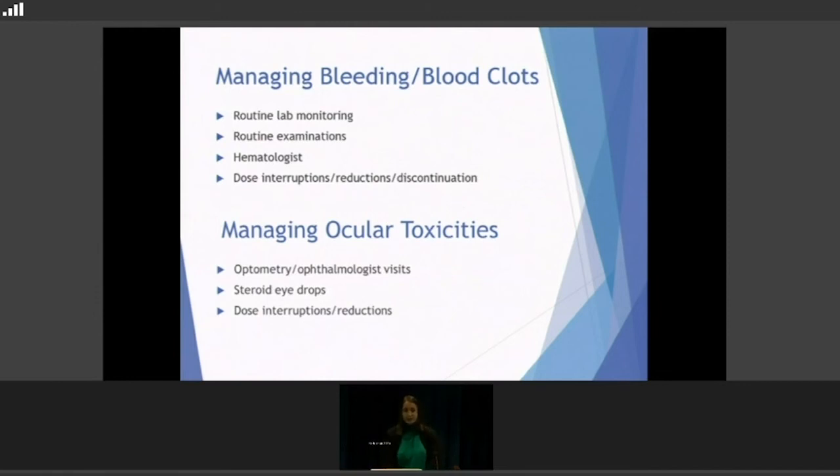For managing ocular toxicities, many people will see an optometrist or ophthalmologist beforehand for a baseline visit to know what their eyes look like inside. For side effects like uveitis or conjunctivitis, steroid eye drops can be useful — they locally calm the inflammation in the eye without being systemically absorbed, so it doesn't interfere with the rest of the body. Dose interruptions or reductions may be needed if it's severe — if people are having blurry vision or wake up and can't see, we'll adjust the medication.